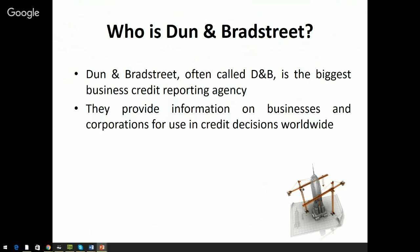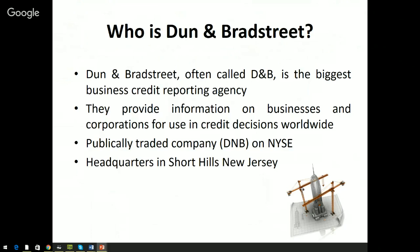Dun & Bradstreet provides information on businesses and corporations for use in credit decisions worldwide. What business credit reporting agencies do is gather as much information about businesses as they can, and they sell that through any number of different products — whether marketing products, research products, or risk scoring. They are worldwide, dealing with businesses all over the world, and they trade under the ticker DNB on the New York Stock Exchange, headquartered in Short Hills, New Jersey.